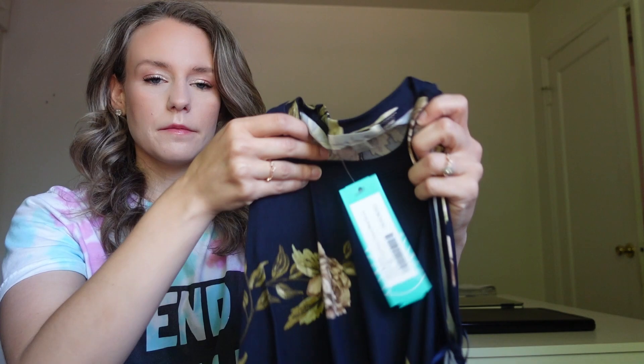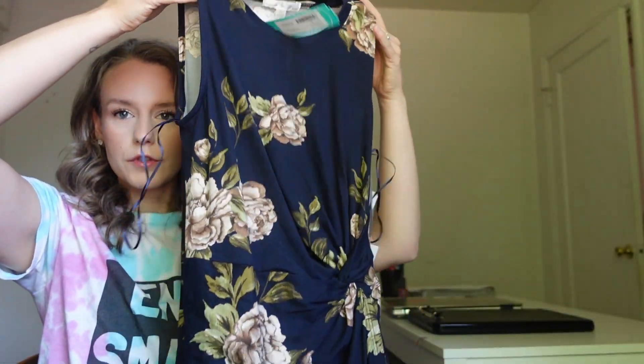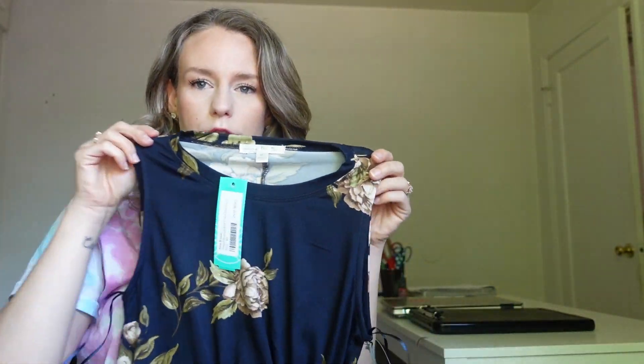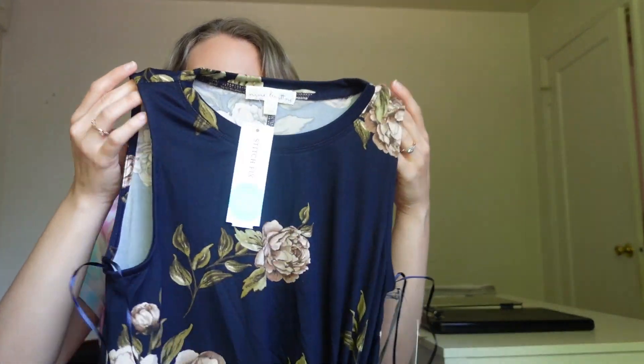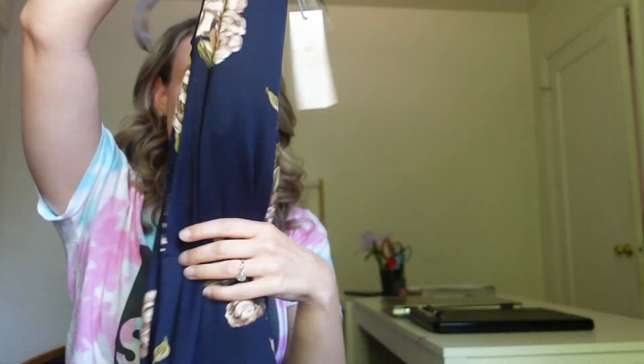So let's go ahead and check out what's in the box. The first thing I'm seeing is something I did request — kind of a ruched or wrap-style dress. It's like a midi dress and it's sleeveless. I don't really wear a lot of sleeveless stuff, but this is more like a high neckline, so we'll see how that fits. I do overall really like this style. I love anything with a floral print — that's kind of my thing.